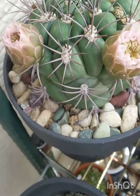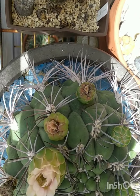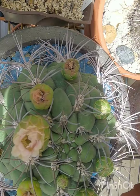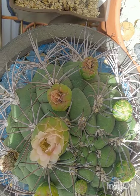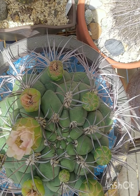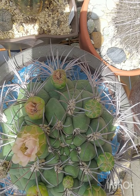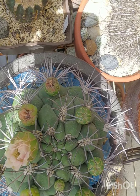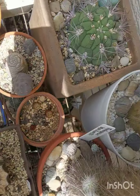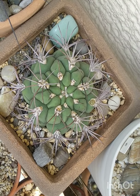Now we can see this Gymnocalycium saglione starting to open up. Sometimes they never open up fully because they're pressing up against the spines. Let's try to push its flower out here — I hope I'm focusing on it because I've got all this bright light around me, it's hard to see. Very nice. I might do some pollinating today, trying to get seed.